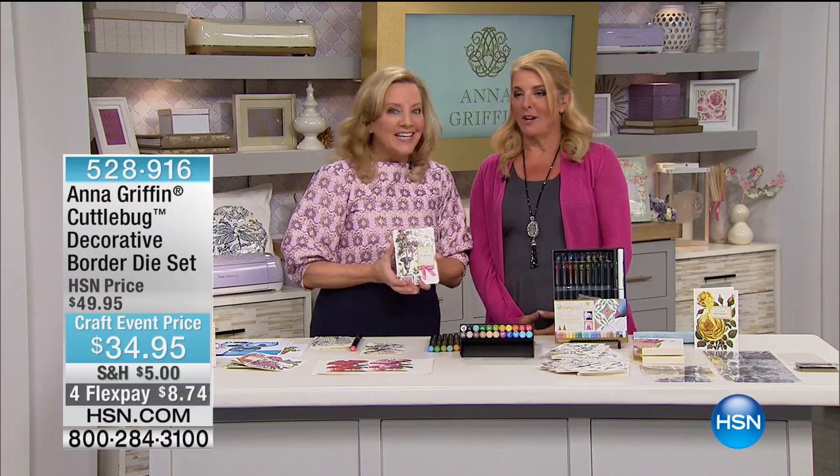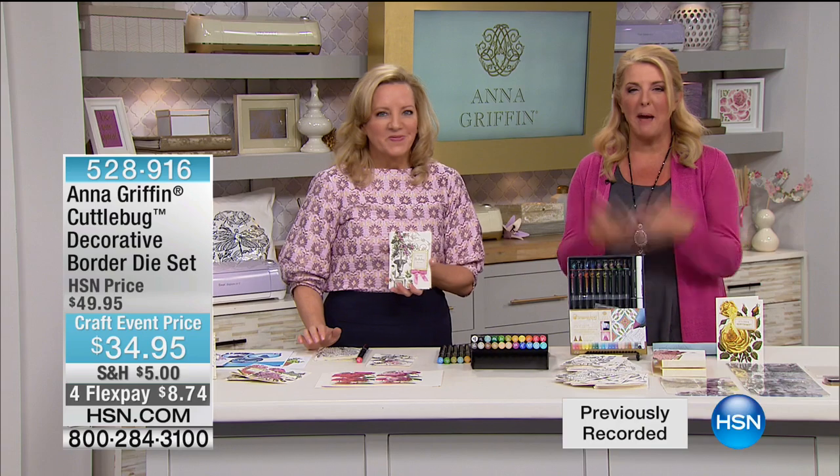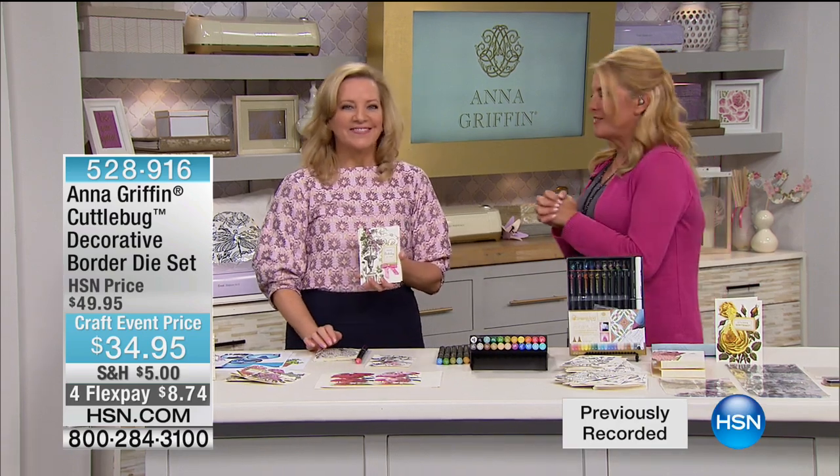Anna, you're not going anywhere yet. I'm not letting her out of here just yet. We're gonna take a break, we'll be back as our 24-hour craft event continues — stay right there.